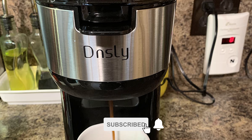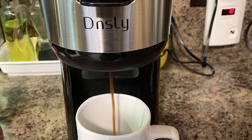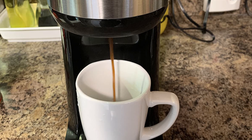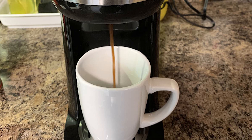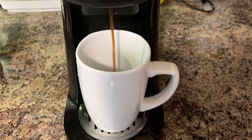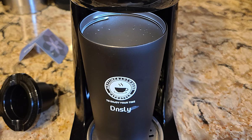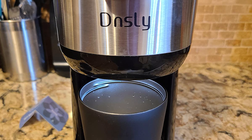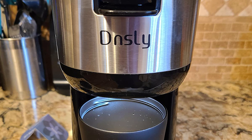Also, it features a programmable auto-off and automatic cleaning function that makes coffee easier to make. This coffee maker takes 3 minutes to brew hot coffee. Just simply add water to the measurable water tank, insert a K-Cup or pour in some ground coffee, then click on the corresponding button to brew your hot coffee.